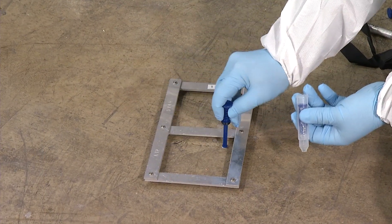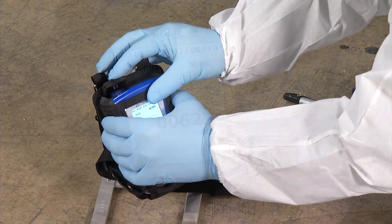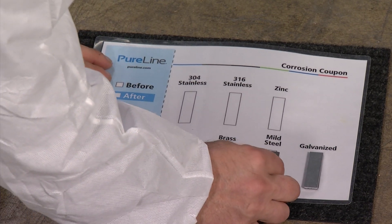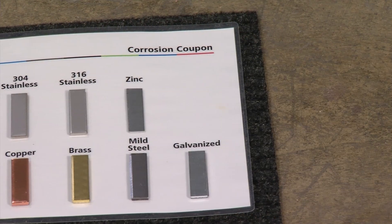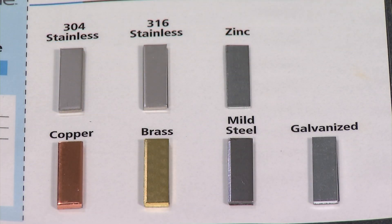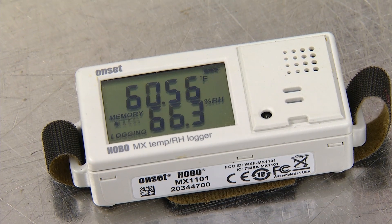ATP swabs and sterile swabs are taken before the treatment and once again upon completion. The ATP readings are available immediately, and the sterile swabs are sent to a third-party lab for APC culturing. A corrosion coupon consisting of seven different metals is placed, and a high-definition photograph of the coupon is taken before and after the treatment. None of these metals are affected by chlorine dioxide, except for unpainted mild steel, which may show some signs of minor surface oxidation post-treatment. Temperature and relative humidity are also measured and recorded.